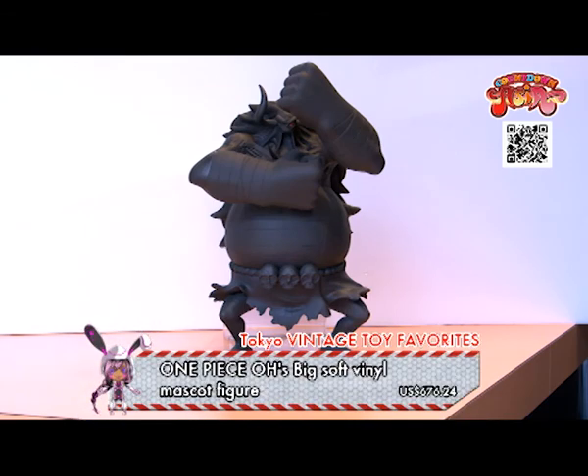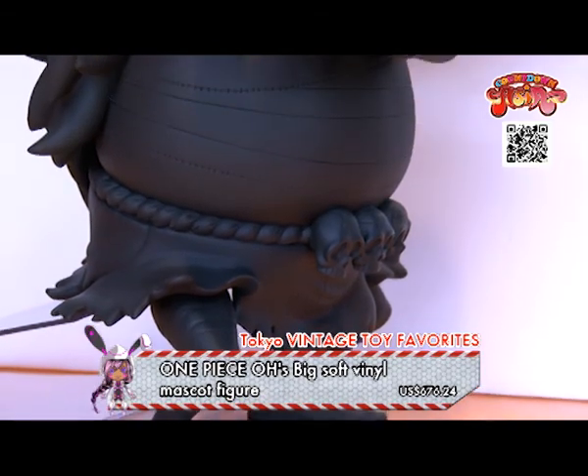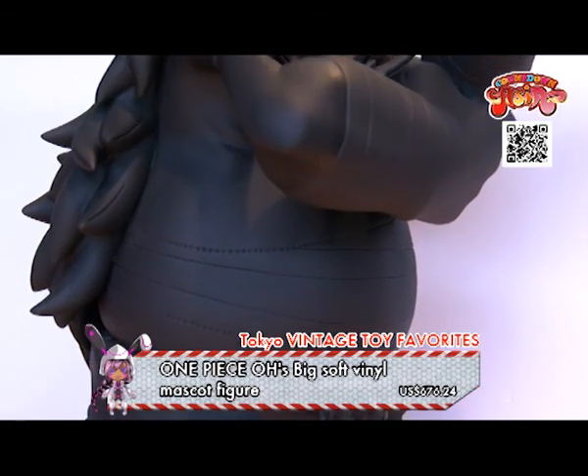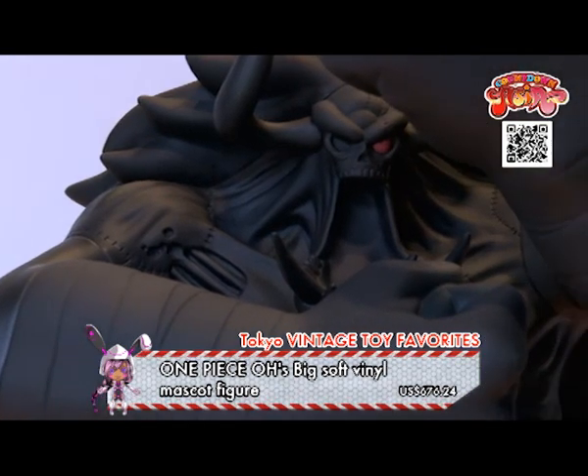One Piece O's big soft vinyl mascot figure — this colorless item is very rare! Its beautiful and detailed design will tickle your maniac heart. Add this figure to your collection!